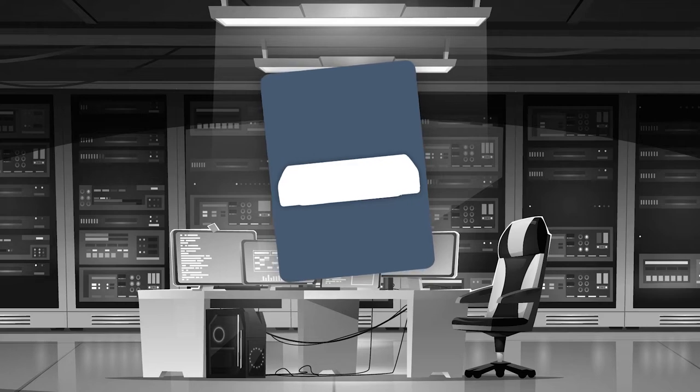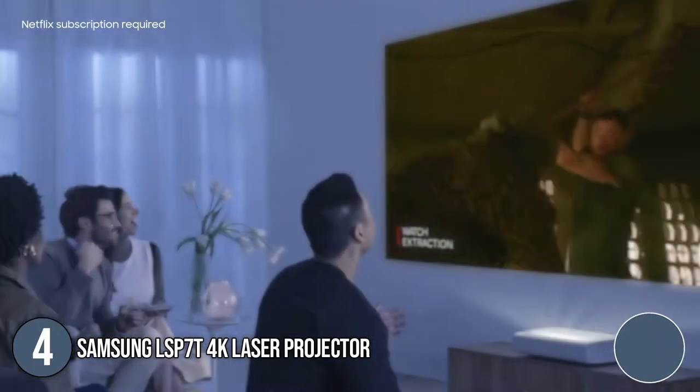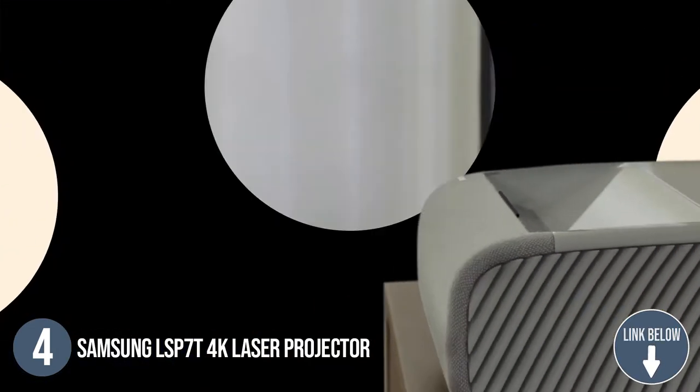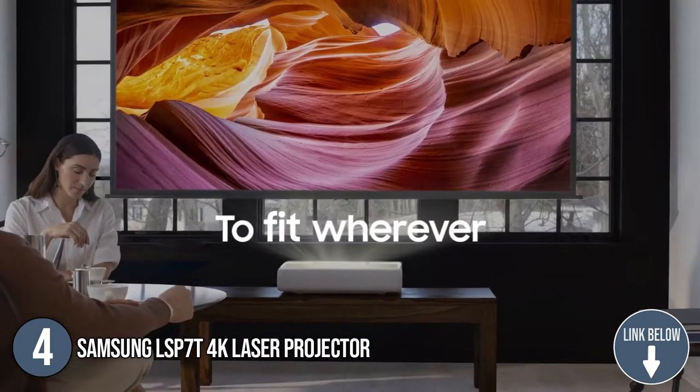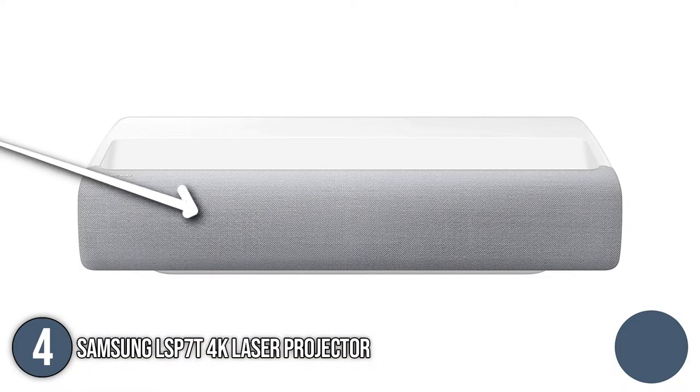The fourth laser projector on our list is the Samsung LSP70 4K Laser Projector. The Samsung LSP70 sports a lifestyle-friendly design with a curved and eye-catching chassis. The glossy white styling should match most rooms, and the build quality is excellent. The gray fabric covering the front speakers helps the projector blend in with most living spaces.